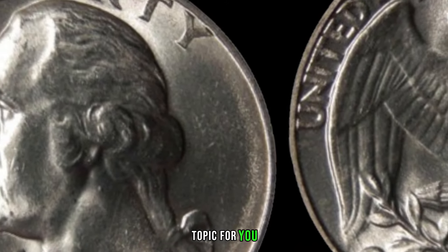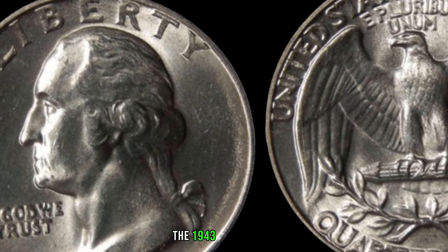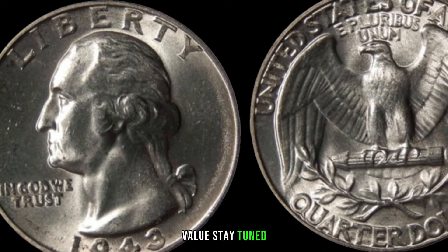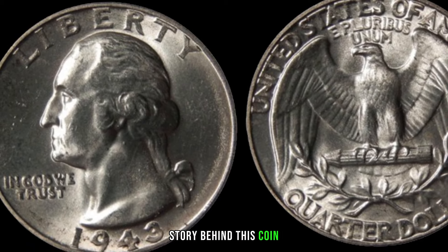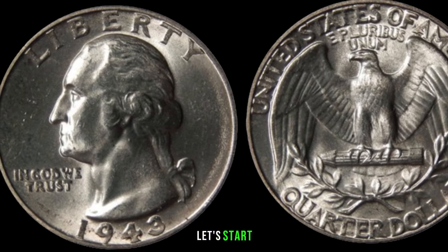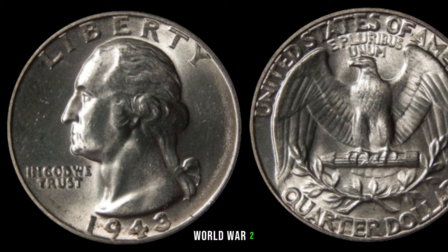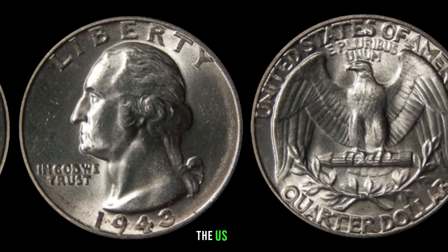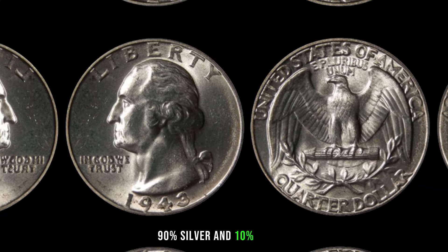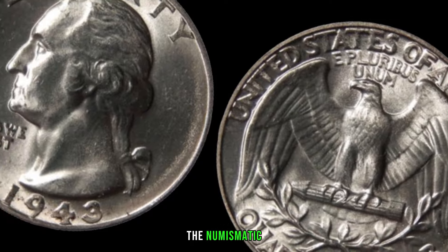We'll be exploring the 1943 Washington quarter dollar, a coin that holds the potential for significant value. In 1943, the United States was in the midst of World War II, and due to the shortage of metals, the US Mint began producing coins using a unique composition: 90% silver and 10% copper. This rarity makes the 1943 Washington quarter a standout in the numismatic world.